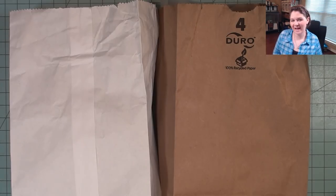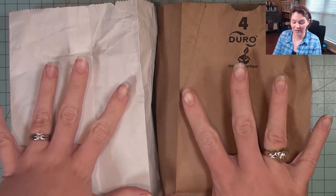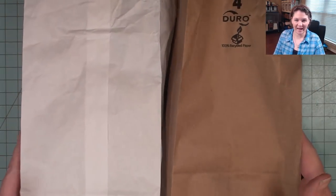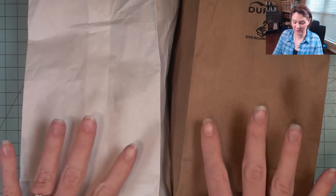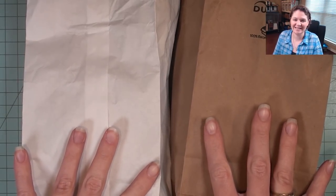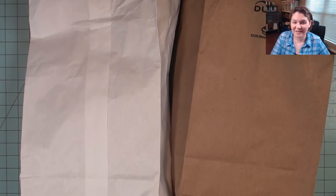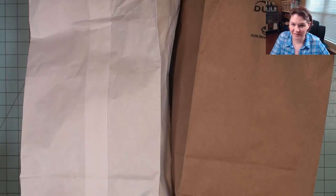Hi everybody, welcome back to Bentley House! I'm Aira, and today I'm going to be sharing a miniature haul with you. These are my two bags, and though they are somewhat small, they have miniatures in them. I went to the Texas Miniature Showcase, which is always the first weekend in May, and I've been to the showcase several years and always come away with things I really love.